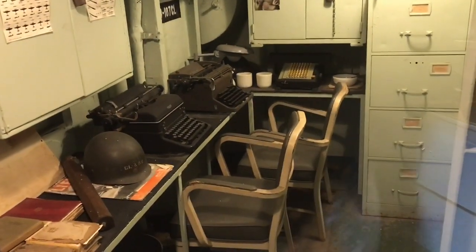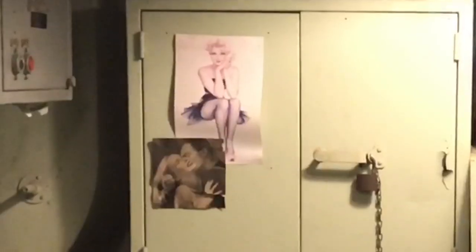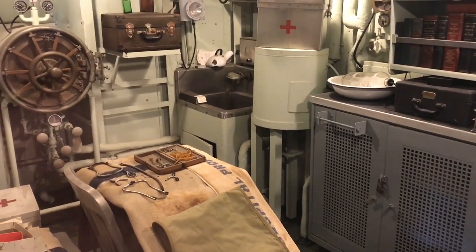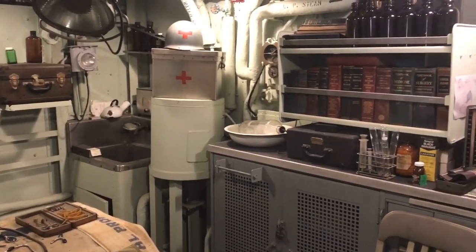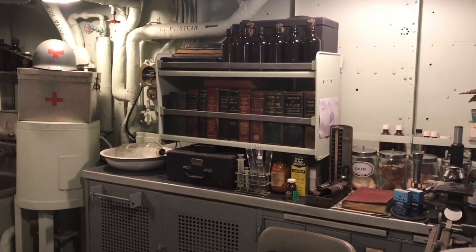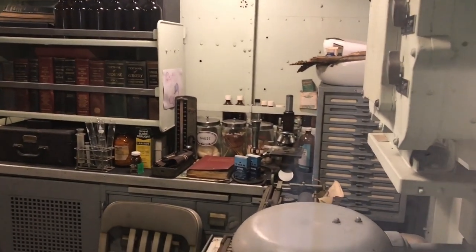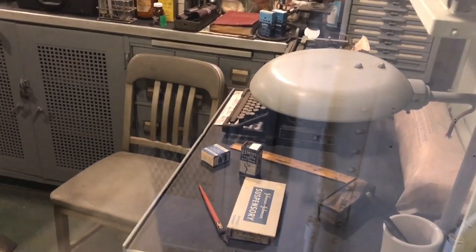Radio room. Typewriters. A picture of Marilyn Monroe. So I think this is where the ship's doctor who was hit with those rivets would be. Brooks Garrett was probably in this room, maybe taking care of somebody when he got hit by those rivets when the kamikaze plane hit the ship. That's pretty incredible.